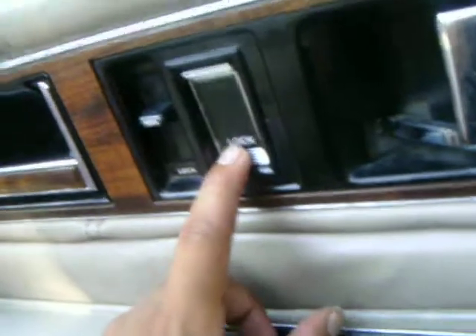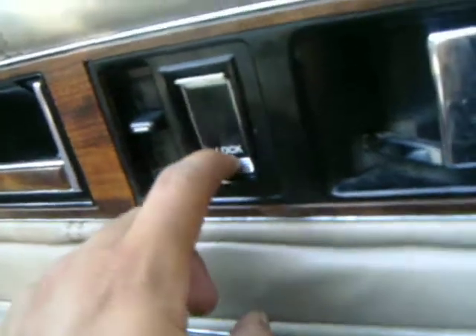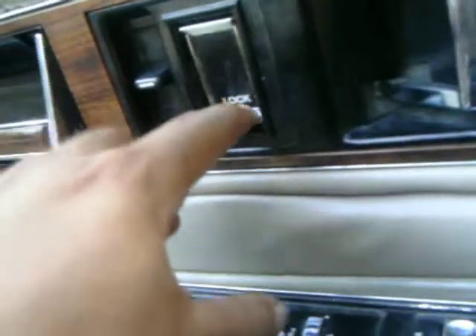Door handles are good. Power lock works, but you gotta hit the power lock about 60 or 70 times before all the doors are locked.